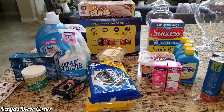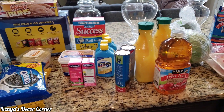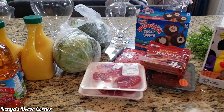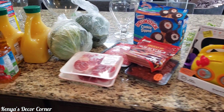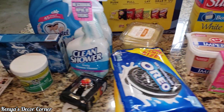Hi guys, this is Kenya. Welcome back to Kenya's Decor Corner. So today I'm sharing with you guys a quick haul. We stopped into Walmart quickly and I picked up a few additional items as we're kind of running low on some things, and so I wanted to share with you guys real quickly.